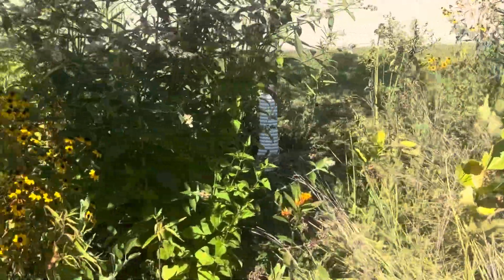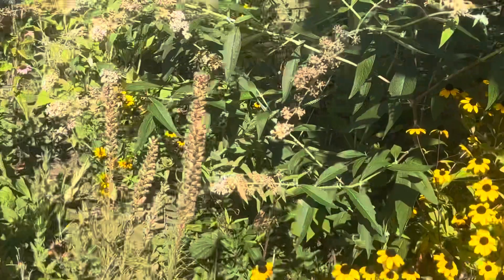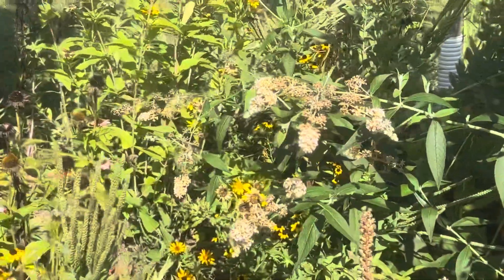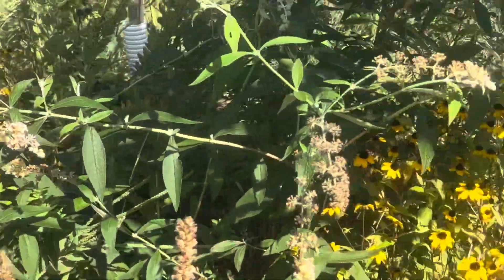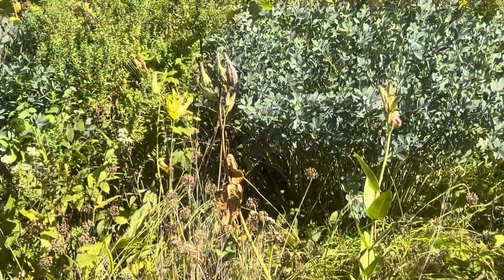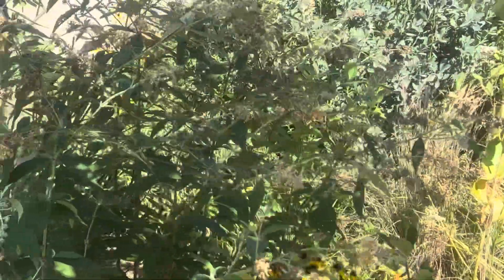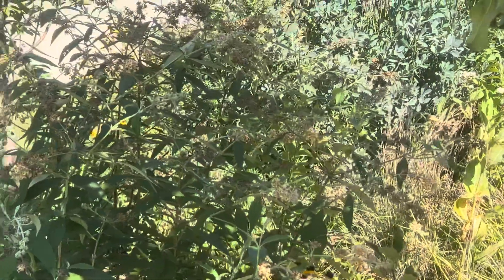Some Asimina triloba — Annona triloba. You've got some verbena in here, looks like some wild quinine in there as well. And some butterfly bush, which will be removed.